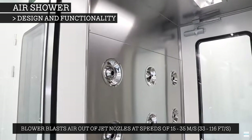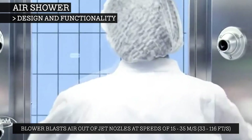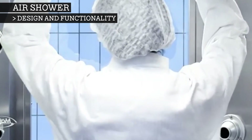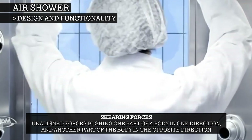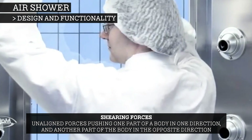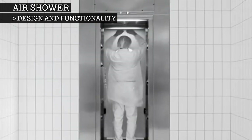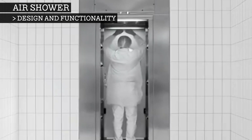A powerful blower will blast air out of the jet nozzles at speeds of 15 to 35 metres per second for around 30 to 45 seconds. Air currents from the jets create shearing and flapping forces, which lift and remove contaminants from both flat surfaces and the creases of your garments. During this time, the person should turn around slowly and raise their arms in the air, so that the airflow evenly covers them.